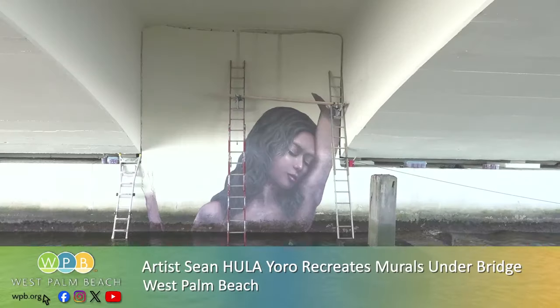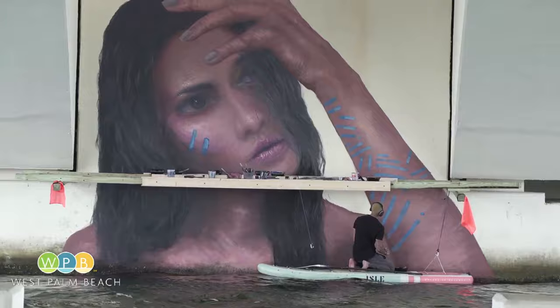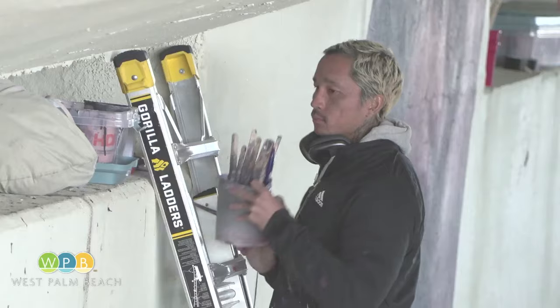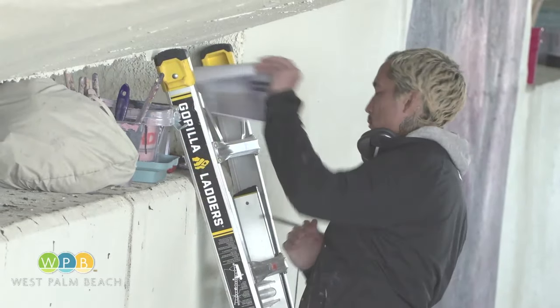They're under the Royal Park Bridge and they're absolutely stunning. Two beautiful murals with the faces of women peeking out from the water, once again gracing the intercoastal. They're the creations of Hawaii-born-and-bred artist Sean Yoro, also known as Hula.